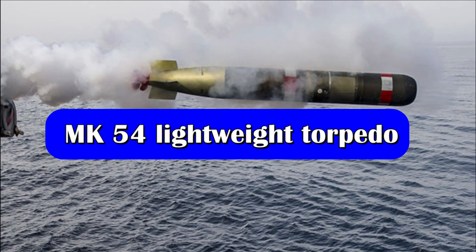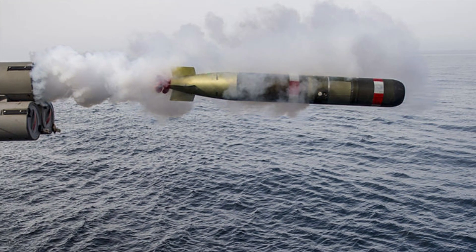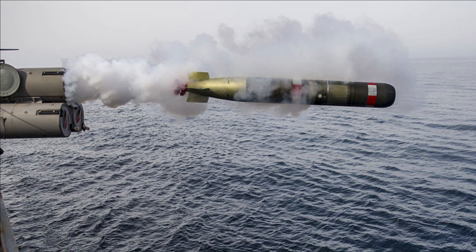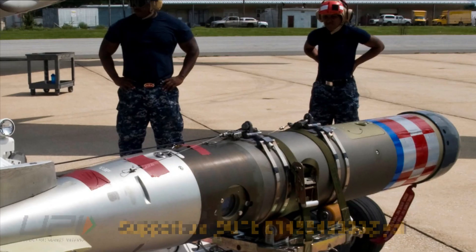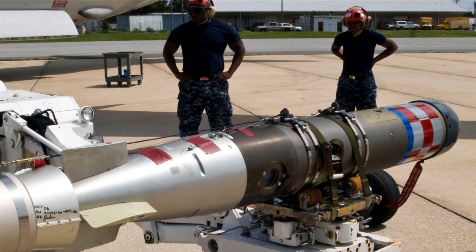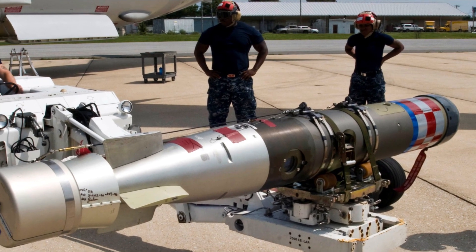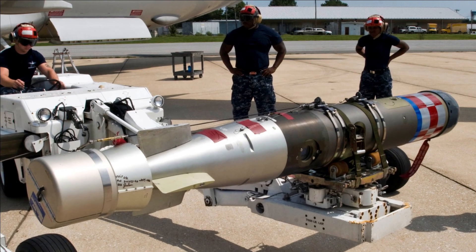The MK-54 Lightweight Torpedo is a primary anti-submarine warfare weapon used by US Navy surface ships, fixed-winged aircraft and helicopters. Designed to operate in shallow waters and in the presence of countermeasures, it can track, classify and attack underwater targets. The MK-54 combines the advanced sonar transceiver of the MK-50 torpedo with a legacy warhead and propulsion system of the older MK-46.